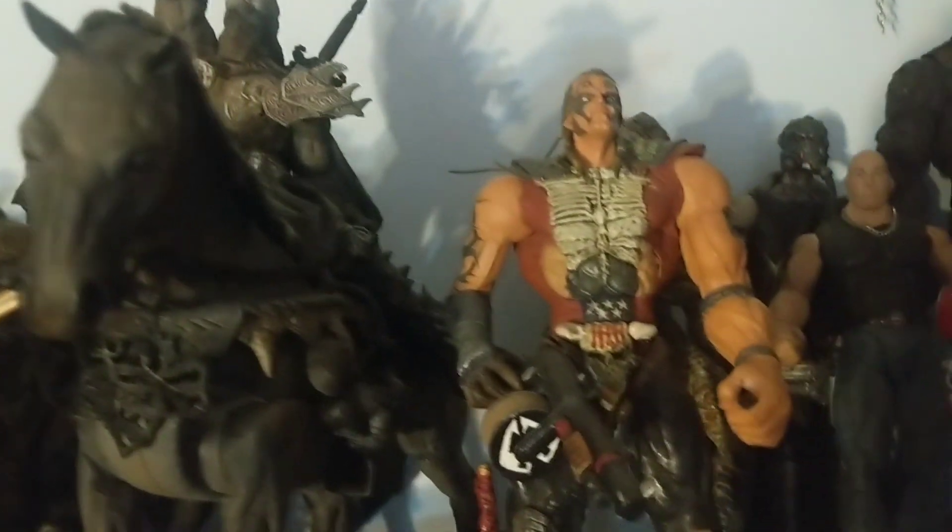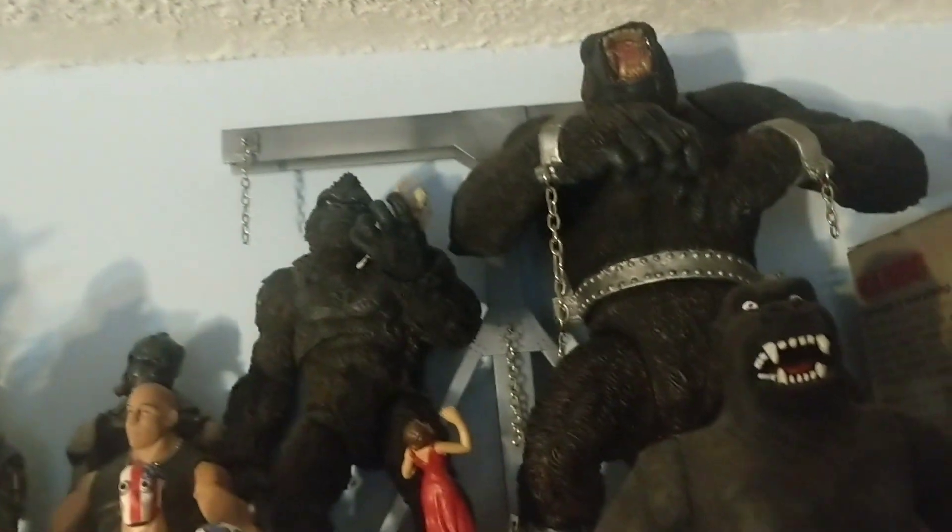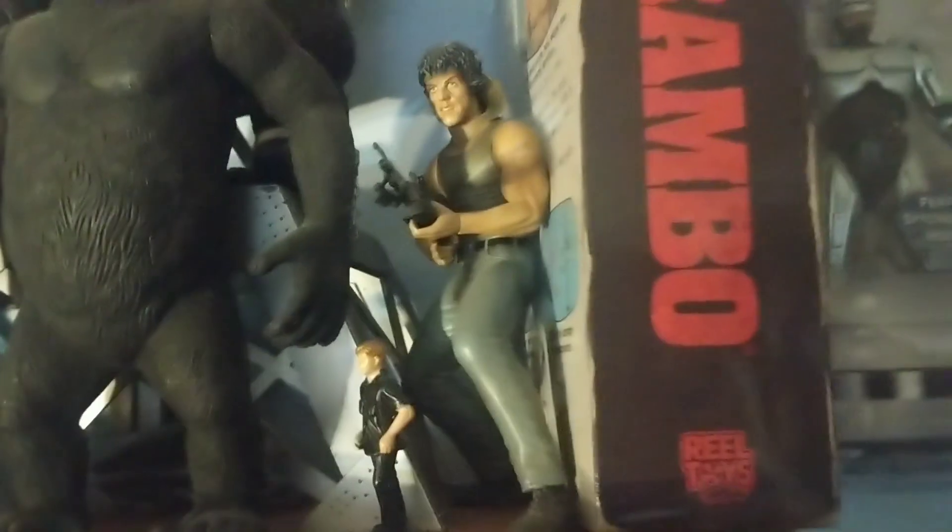Some Dark Age Spawn and a few of what I believe were Stan Winston figures, back to some McFarlane. And here's NECA Rambo.